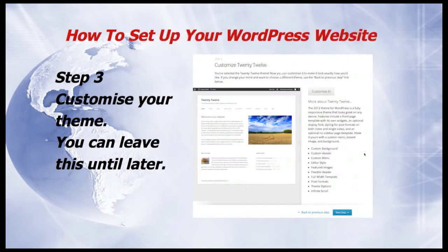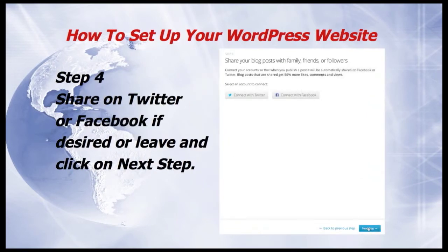Step 3: I suggest you leave this until later, when you've had more time to look at the themes and to be sure you've chosen the right one. Then click Next Step. Step 4: you can share on Twitter or Facebook if desired, or you can leave it and just click on Next Step.